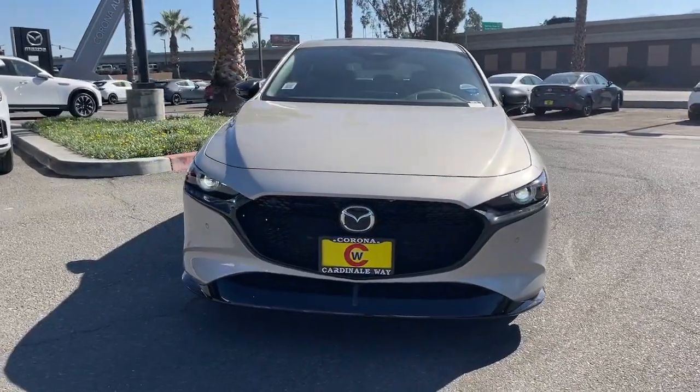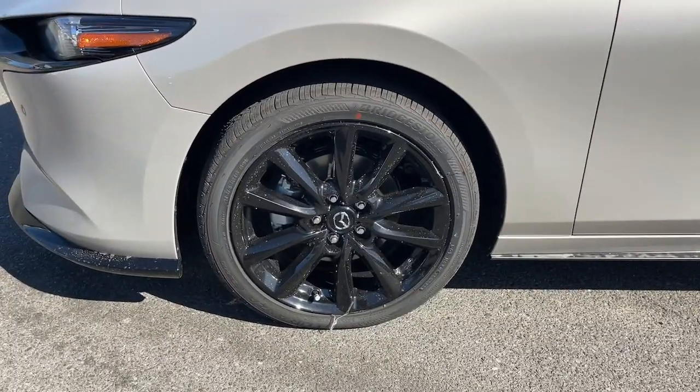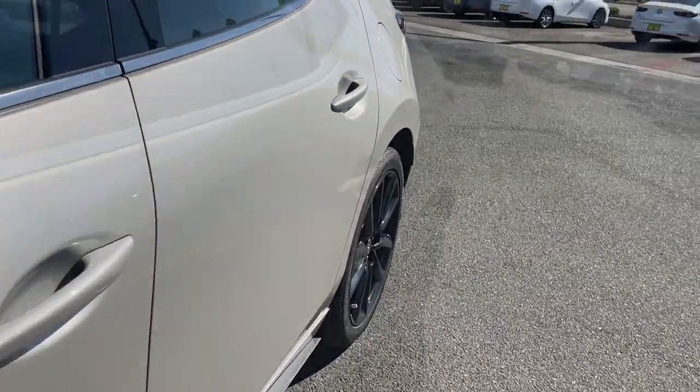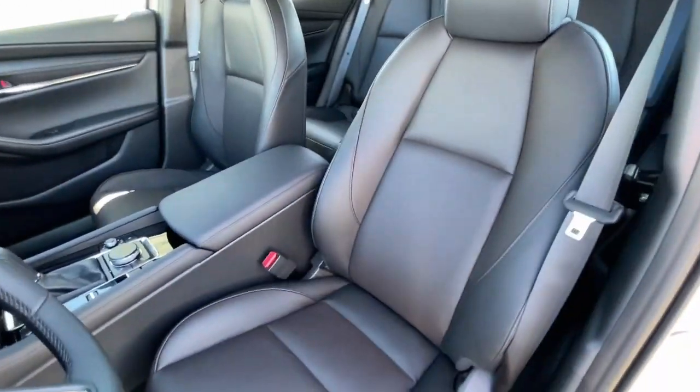These are just some of the great options this vehicle comes with: heated steering wheel, head up display, navigation system, keyless entry, moonroof, heated mirrors, satellite radio, aluminum wheels, heated front seat, alarm.